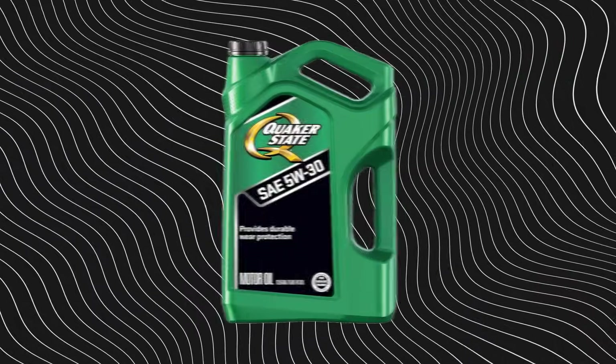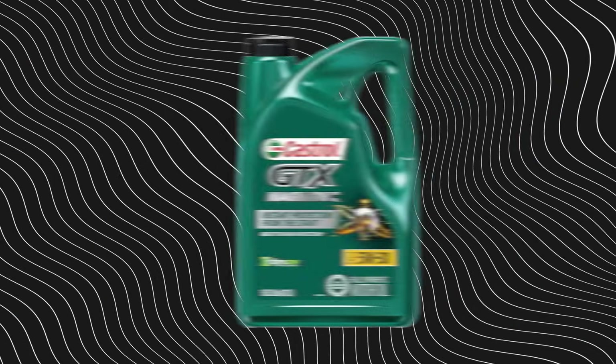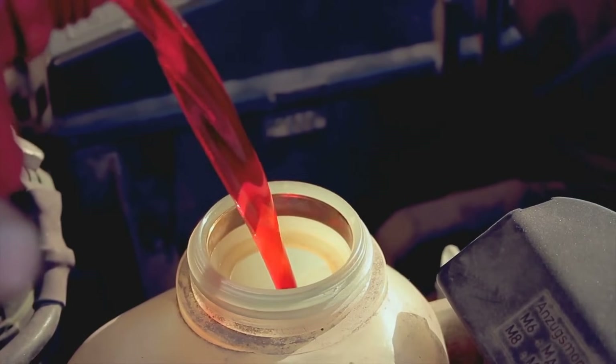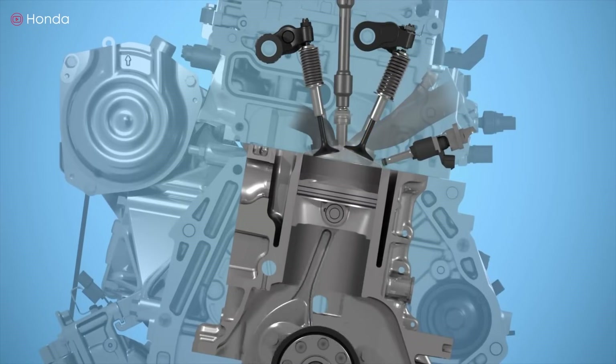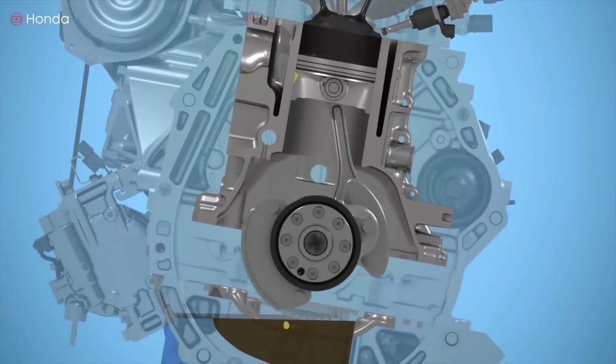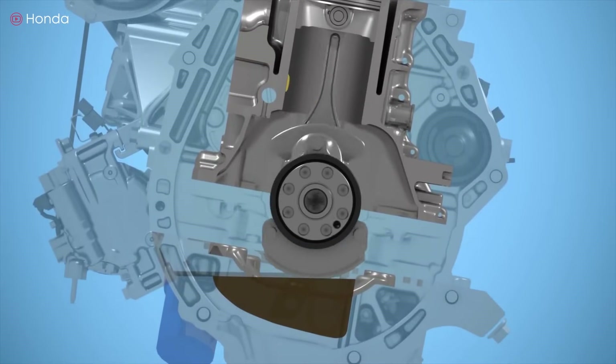So that's the 7 synthetics I'd never pour into anything I care about keeping alive. But not every oil on the shelf is junk — a few still live up to the hype and prove chemistry matters more than branding. Let's flip the script. Here are 3 synthetic oils that actually work.